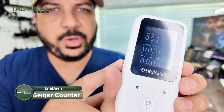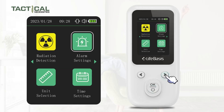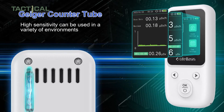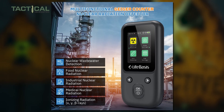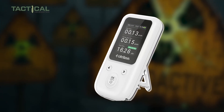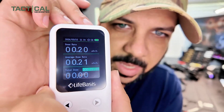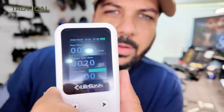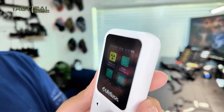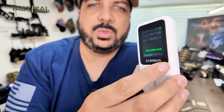Next, let's talk about the LifeBases Geiger counter — another solid addition to our nuclear survival gear lineup. This device uses a high-sensitivity Geiger counter tube sensor to give you real-time detection of ionizing radiation, including X-rays, gamma rays, and beta rays, with an energy range from 50 kilo-electron volts to 3 mega-electron volts and a sensitivity of 60 counts per minute per microsievert. It displays dose rate, average dose, and total dose, plus customizable alarm thresholds and modes.